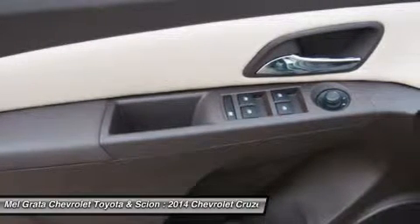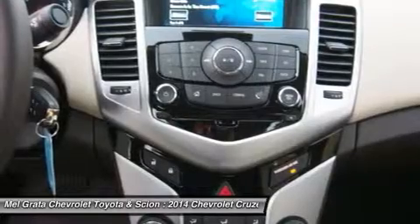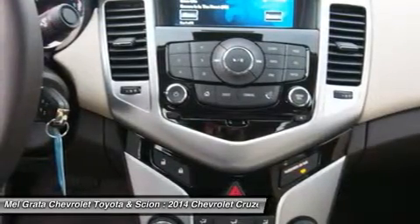Standard safety features on all models include anti-lock brakes, stability control, traction control, and 10 airbags. Upgrade to the LTZ trim and you get the added visibility of a rear-view camera.